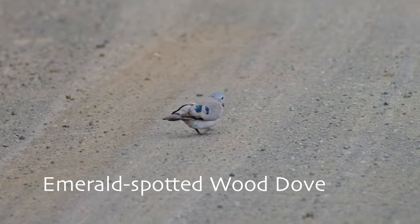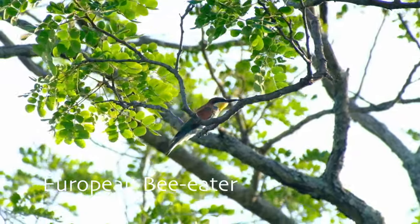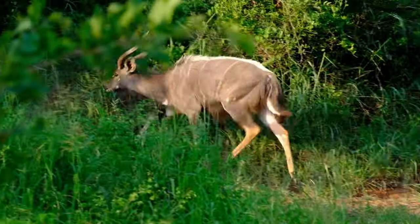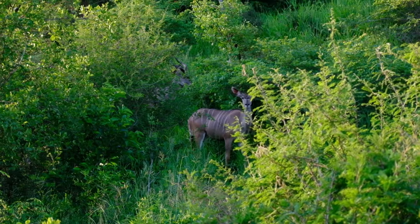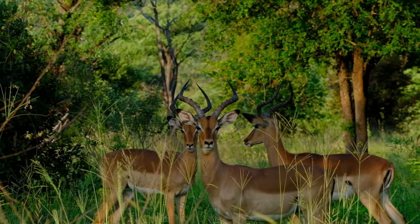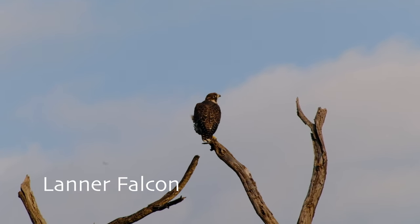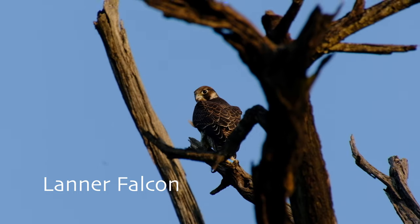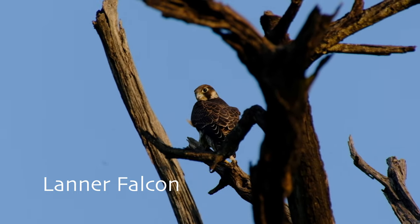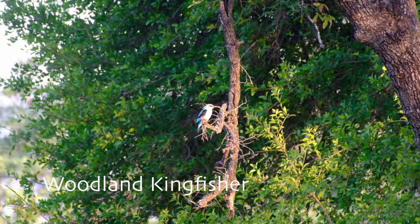Which we did not find. But we found plenty of nyala, kudu and impala on the route, and it was always a joy to drive. We did spot a Woodland Kingfisher along the way.